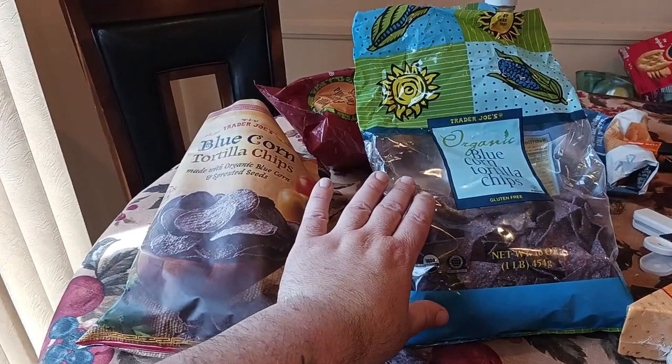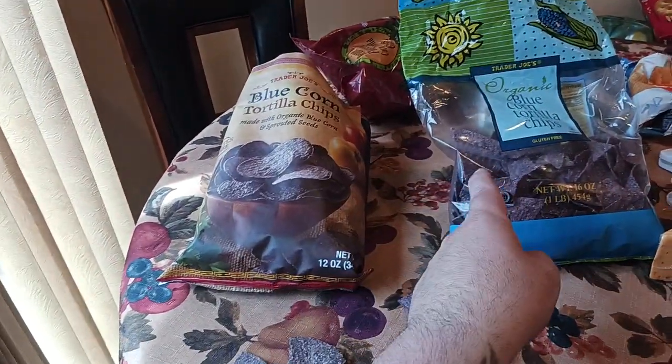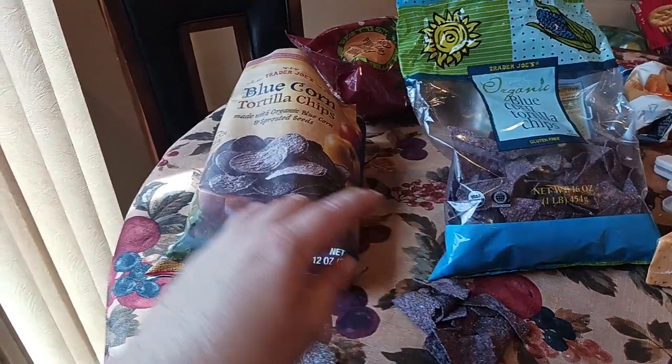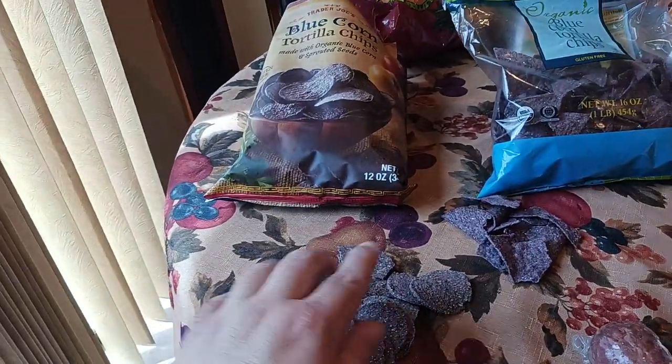One of these sells out like hotcakes. What are the main differences? Let's talk about salt. These feel like they're just a touch more salty than these are. These are the triangular-shaped ones and these are the round ones.